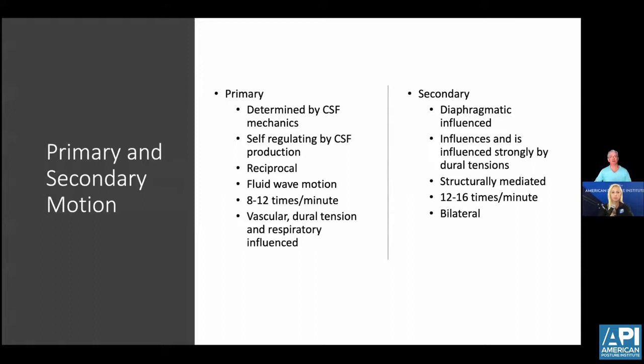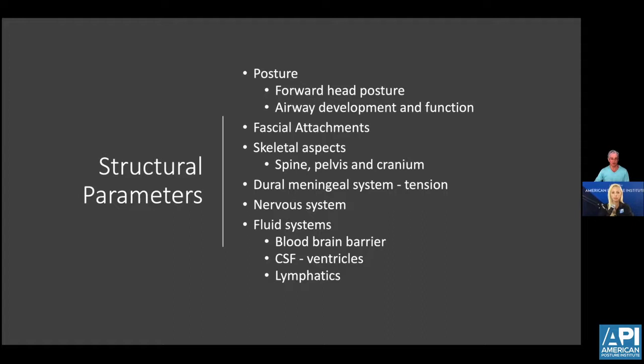The two main types of motion influencing CSF movement are: first, the primary respiratory mechanism — the reciprocal motion between the sacrum and the occiput involving sacral nutation — and the sphenobasal mechanism, which pumps spinal fluid and creates motion in the cranial joints, back down to the dural meningeal system and sacrum. The second is the secondary respiratory mechanism, or diaphragmatic motion, which is strongly structurally mediated. Any changes in head posture or pelvic balance can affect the secondary respiratory mechanism and the transverse fascial plane. Forward head posture affects airway development and function of the TMJ. The spine, pelvis, and cranium all play a role in how tension in the dural meningeal system is mitigated throughout, which directly affects the nervous system as the nerves attach to the epineurium.